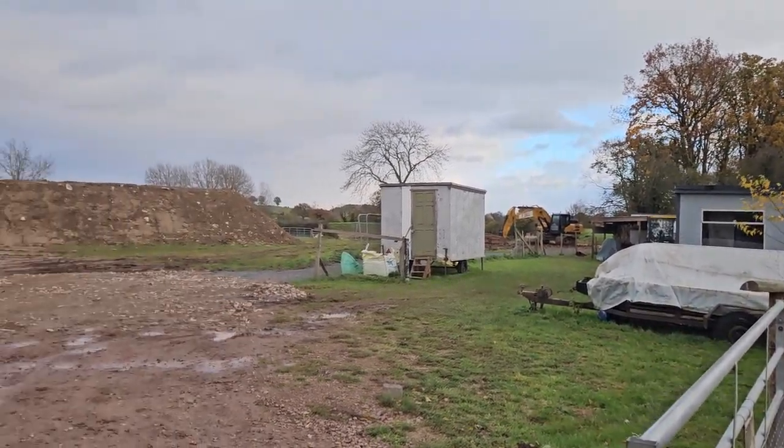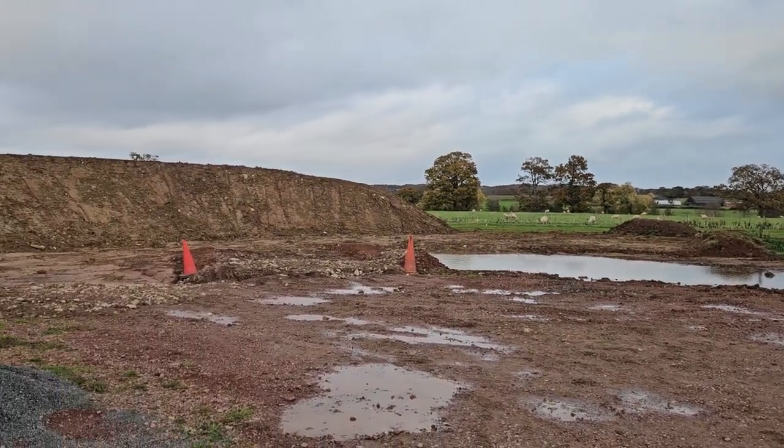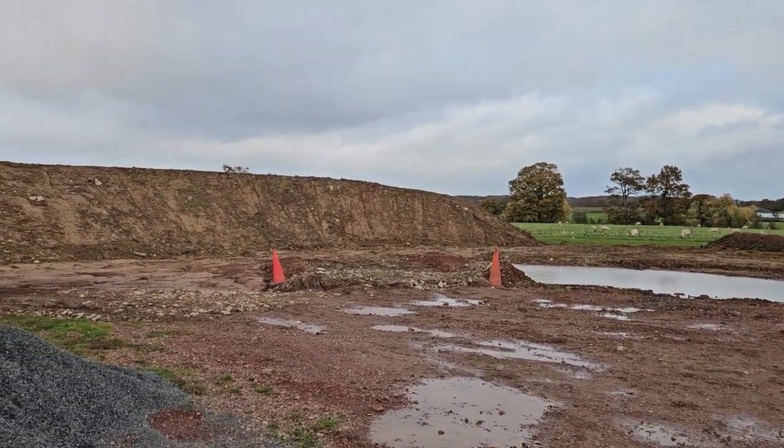If you want to come and have a quick look, it is literally just outside the town near the football club and there is a little pull-in where you can come and park.